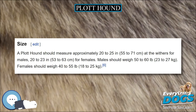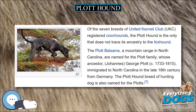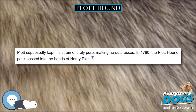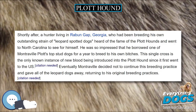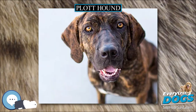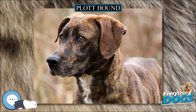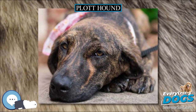The ancestors of today's Plott Hounds were used for boar hunting in Germany. In 1750, Johannes George Plot emigrated to the English colony of North Carolina, bringing a few wild boar hounds — five Hanoverian hounds used for bear and boar hunting — with him. These dogs had been bred for generations for their stamina and gameness. His son Henry settled in western North Carolina around 1801–1810 and was responsible for the Plott Hound's later development. In 1780, the Plott Hound pack passed into the hands of Henry Plot.